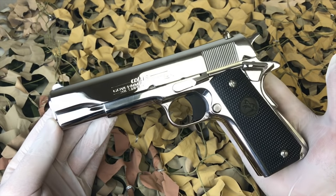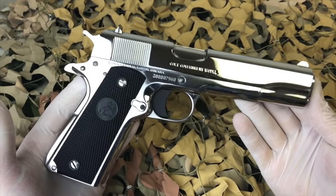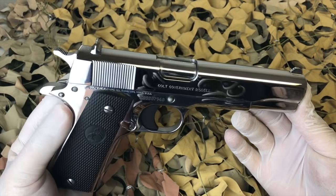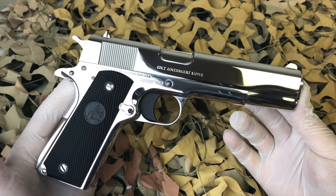You'll notice in the video here I'm wearing some latex gloves while handling this pistol. If you've ever owned a highly polished 1911 like this, you know that it's very easy to scratch.